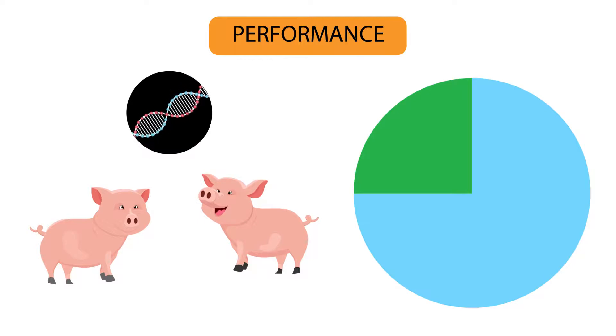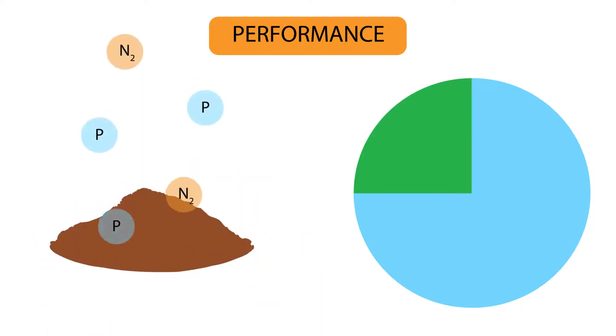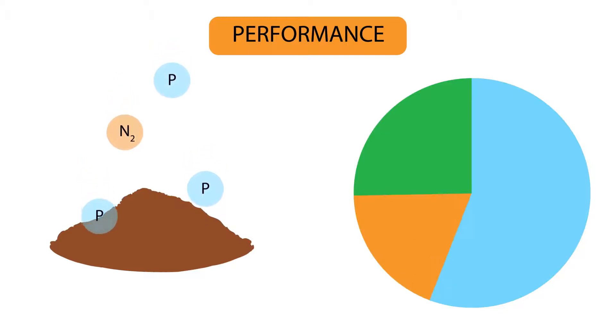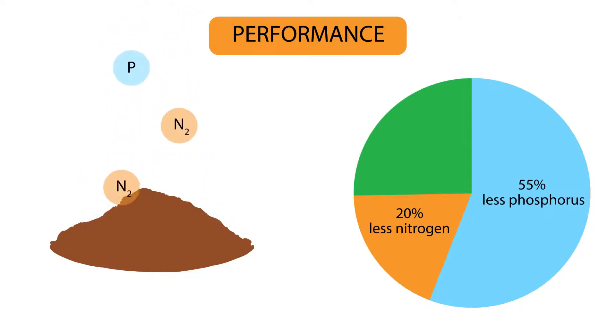Better genetics can grow more pork with 25% less feed and grow faster, so there is less total manure production with 20% less nitrogen and 55% less phosphorus.